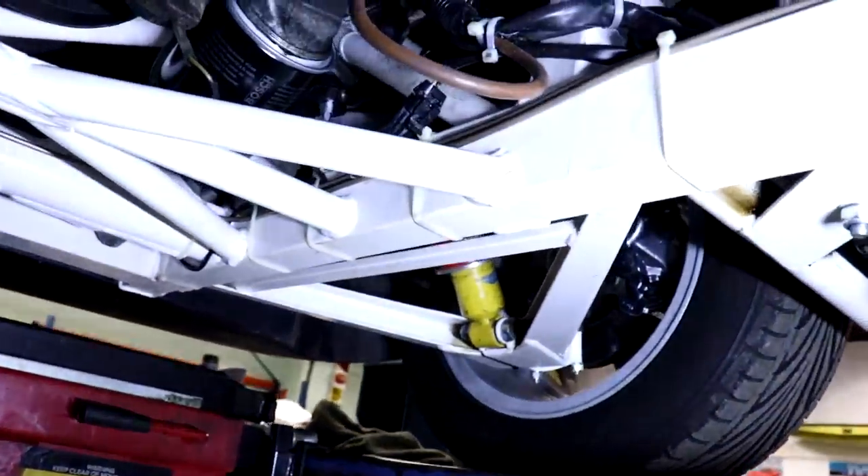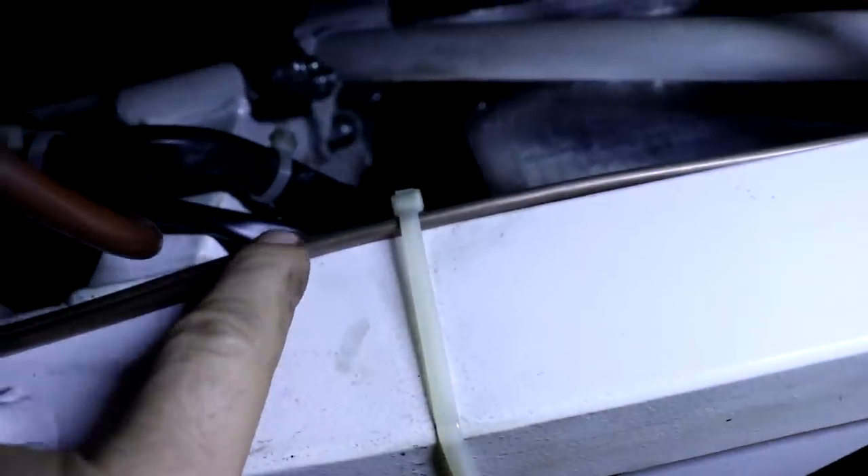It's had everything done - bushes, the chassis has been coated and refurbished. As you can see there's a join there, so that section is original and that is new. Those are the outriggers - those are what rusts. New bushes all round, new brakes all round, new pipework - there are the brake pipes up here, these are the front brake pipes.